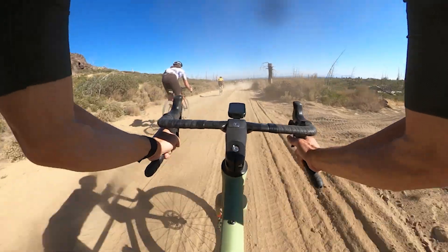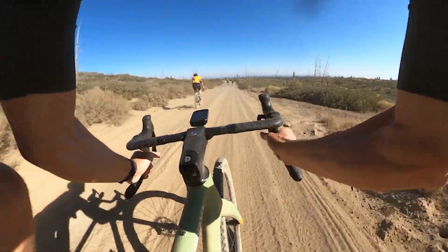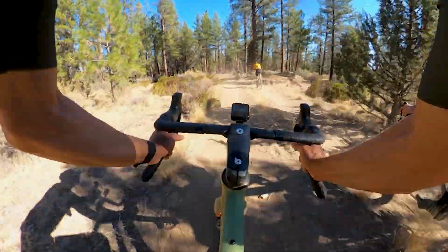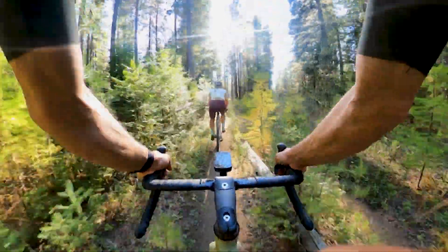So how does this thing ride? To put it bluntly, unlike anything I've ever ridden before. The mix of racy and adventure is a funky cocktail. For racy, there's the short rear end and low stack, and on the adventure side of things, there's the slack front end — plus 50 millimeters of tire clearance. Let's break down how all that works together.